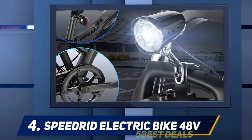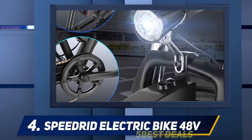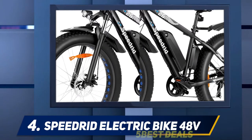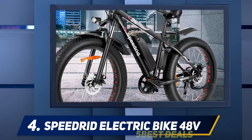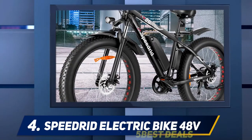It's heavier than average at 59 pounds, but makes up for that weight with plenty of innovative elements. The Speedrid has a powerful double-layer aluminum alloy wheel rim and uses a high-strength carbon steel front fork to absorb shocks better. The fat tires can take you from the road to off-road whenever you feel like it.